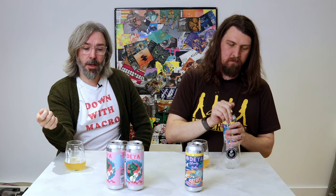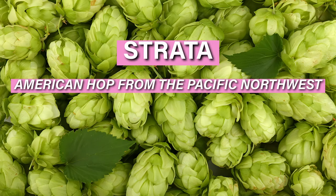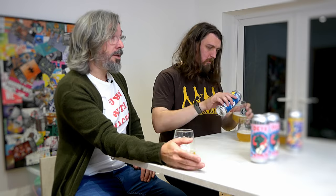Strata was actually created in Oregon, in the States. And it was created as a collaboration by a company called Indie Hops, a hop manufacturer, and the Oregon State University, who had a breeding program. So they created Strata, or what became known as Strata.